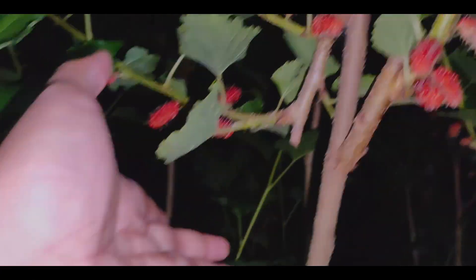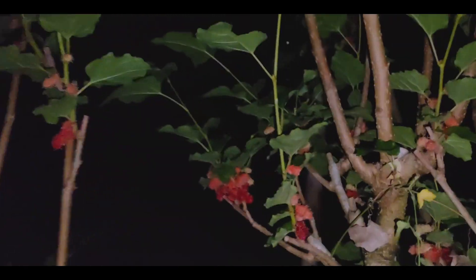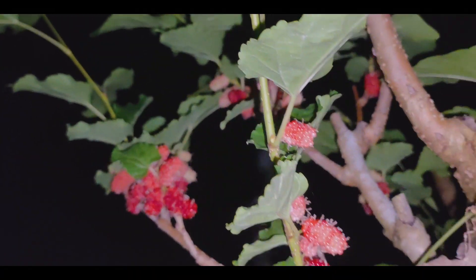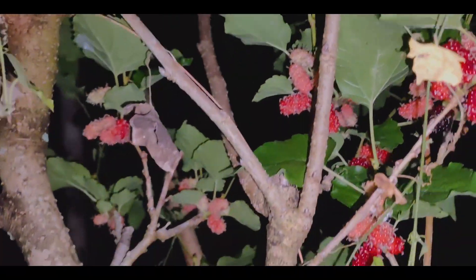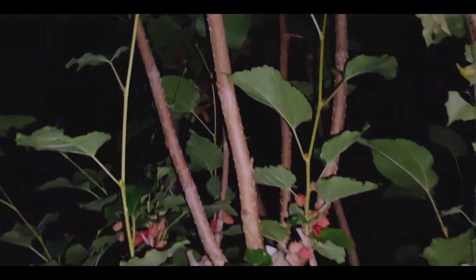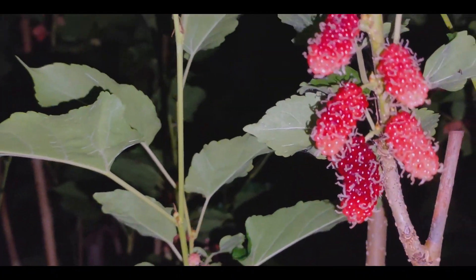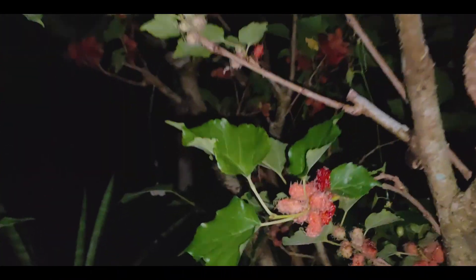Ang ganda ng bunga ngayon guys, ang dami. Wow, ang daming maberi! Gagawa tayo ng ice cream at syrup, para pili tayong mag-shake o magawa ng smoothie.